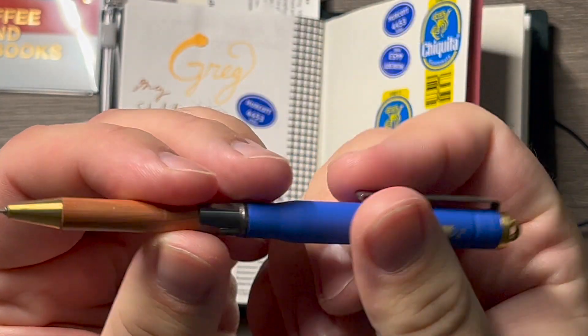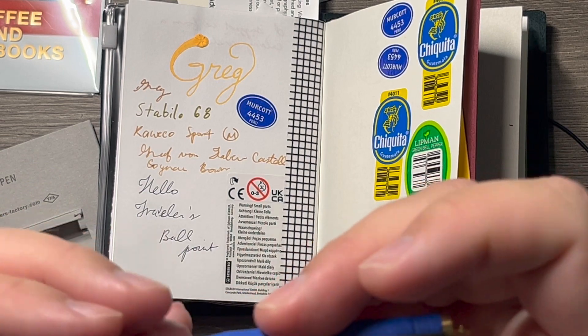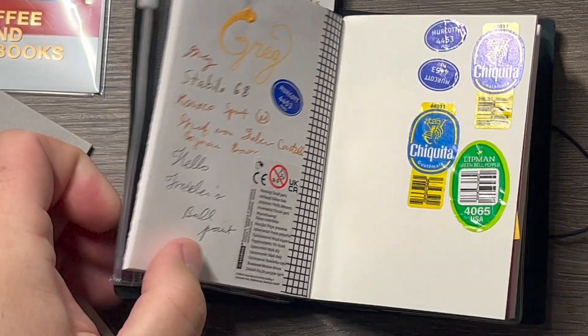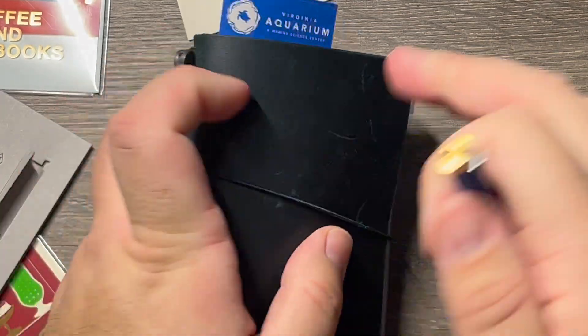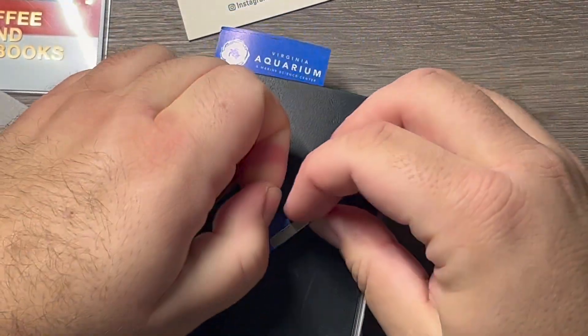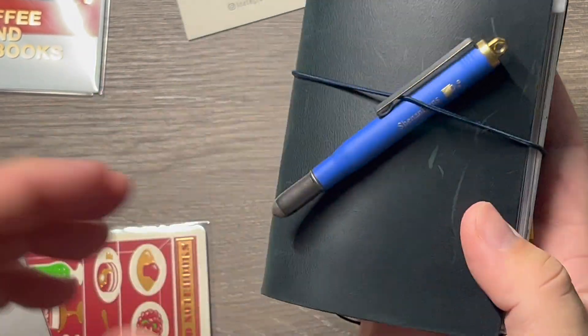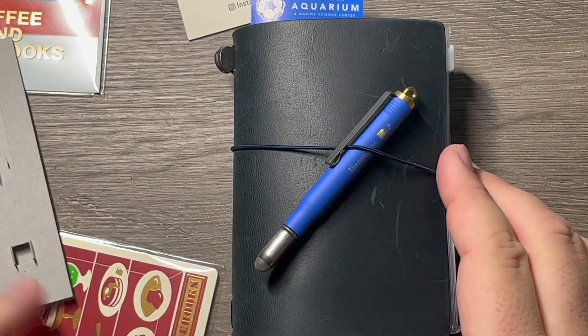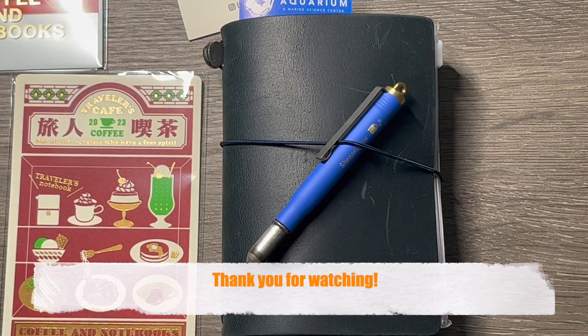I forget what the other color choice was for the DC Pen Show, but I went with the blue and I don't regret it. There we have it. Thank you so much for watching today, and I will see you next time. Take care.